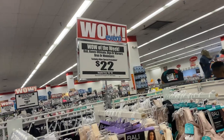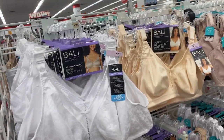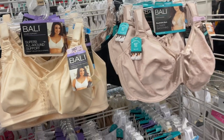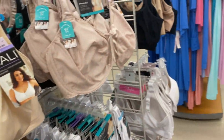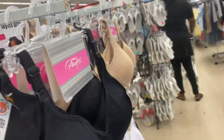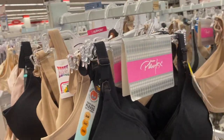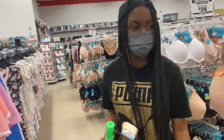They have Bali brand bras for $22 — all different sizes including 42D. They also have the Playtex brand for $14, and six-dollar bras this week as well. That's a pretty good deal on bras.